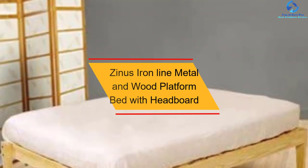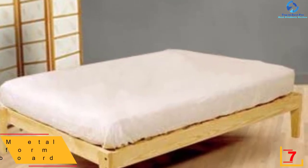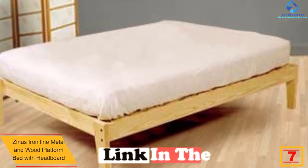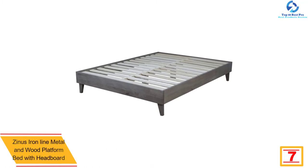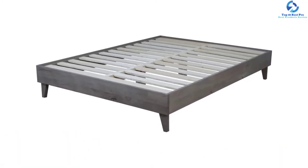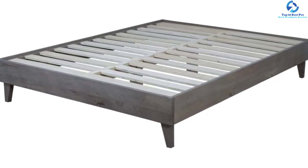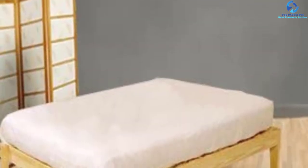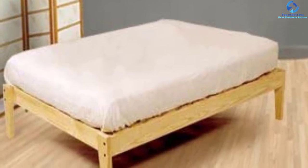At number seven, we have the Zinus iron line metal and wood platform bed with headboard. This is one of the best platform beds in the review. It is made using a steel frame seven inches high, with wood slats for mattress longevity. Foam padded tape is added to the steel frame to prevent noise, and a non-slip tape on the slats prevents mattress movement. This product comes with a five-year warranty from the manufacturer.